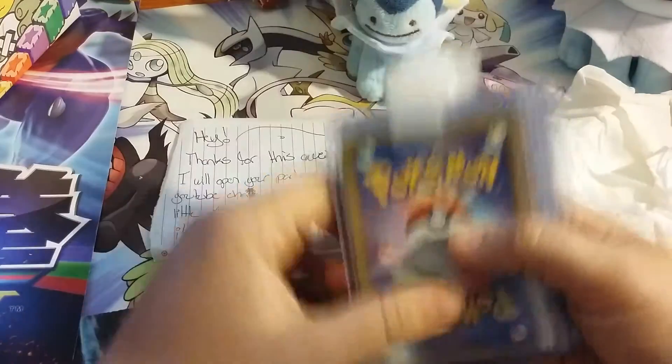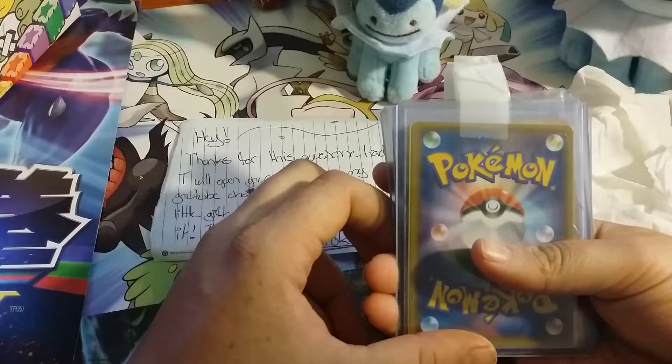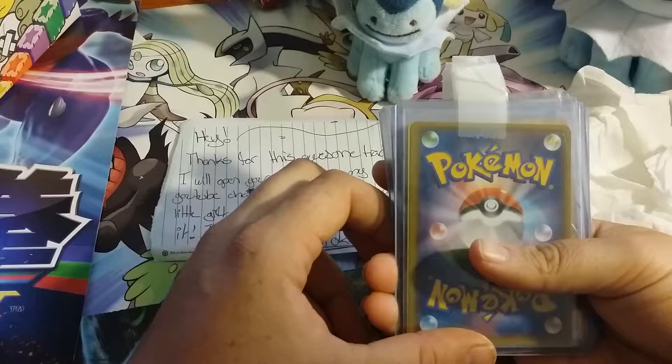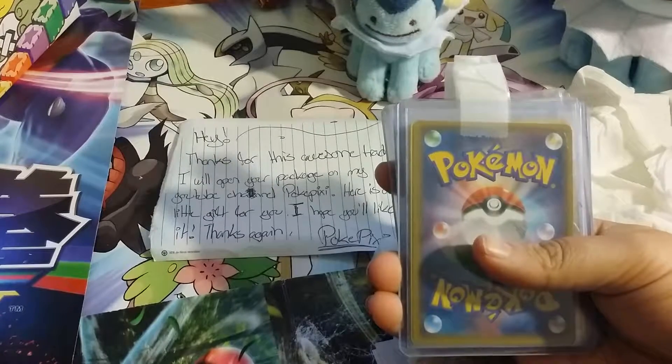Alright, so we got some cards. What I originally had traded — I believe it was Skyla, Mega Alakazam... what else did I trade him? Oh, and the Mega Venusaur EX from Generations. So I'm going to save this one for last since he says it's a gift.